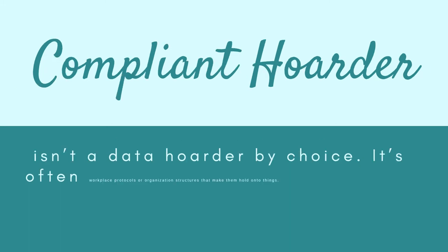The second type is the compliant hoarder. This person is a data hoarder by circumstance — it is often workplace protocols or organizational structure that make them hold onto things. Compliant digital hoarders usually have no emotional attachment to the digital clutter they keep, but by being compliant with data hoarding, they are also accepting the negative consequences of digital hoarding.